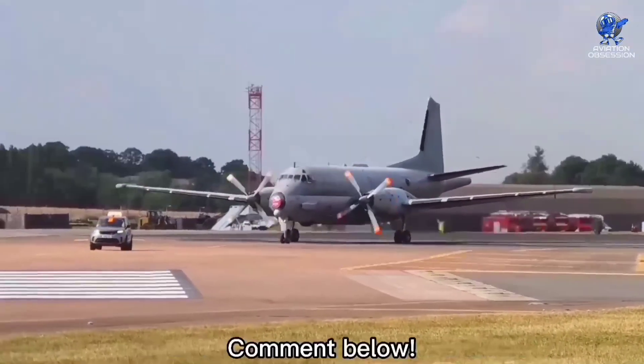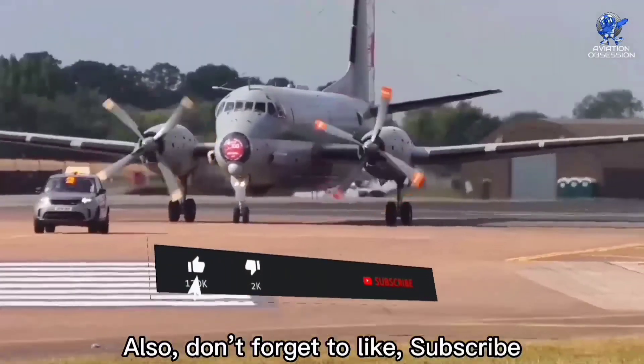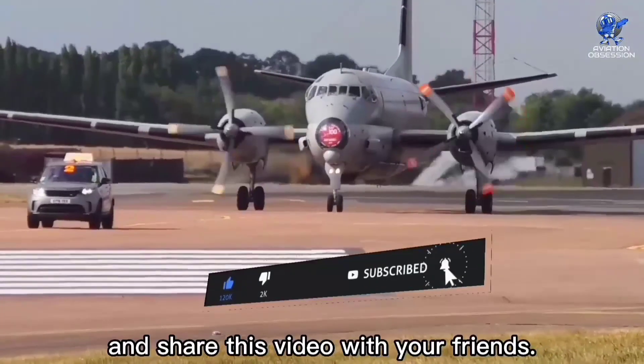These are the top 10 maritime patrol aircraft in the world in 2022. What are your thoughts about them? Comment below. Thank you so much for watching this video. Don't forget to like, comment, subscribe, and share this video with your friends.